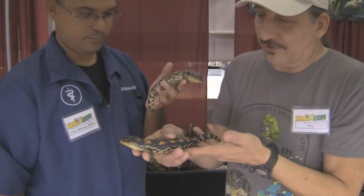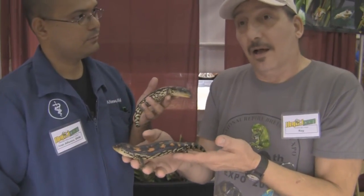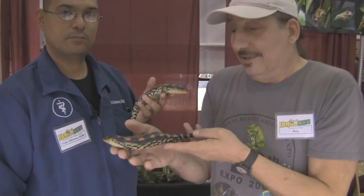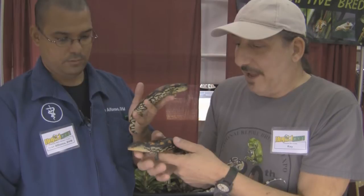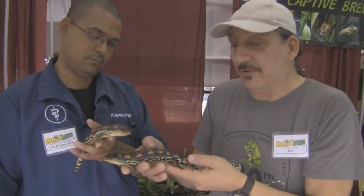My female produced this with a friend's male up in Massachusetts. We finally got some luck out of them — ended up having eight babies. We split the clutch three and three each. Now I have something to start with, to breed in a couple of years and try to produce more.